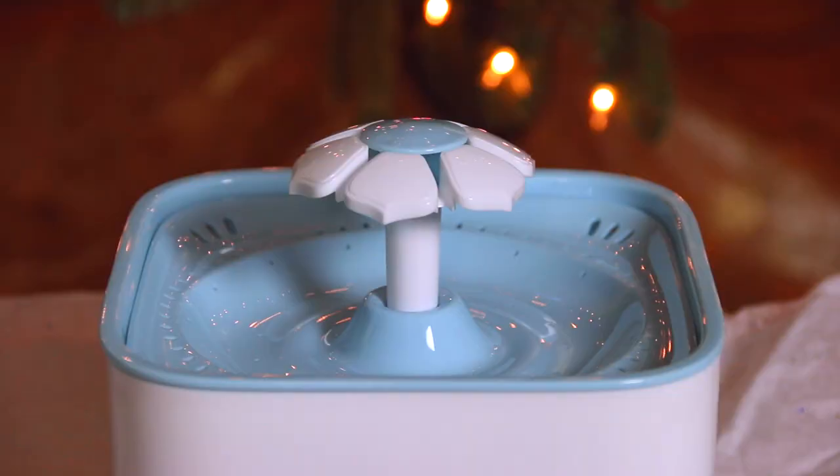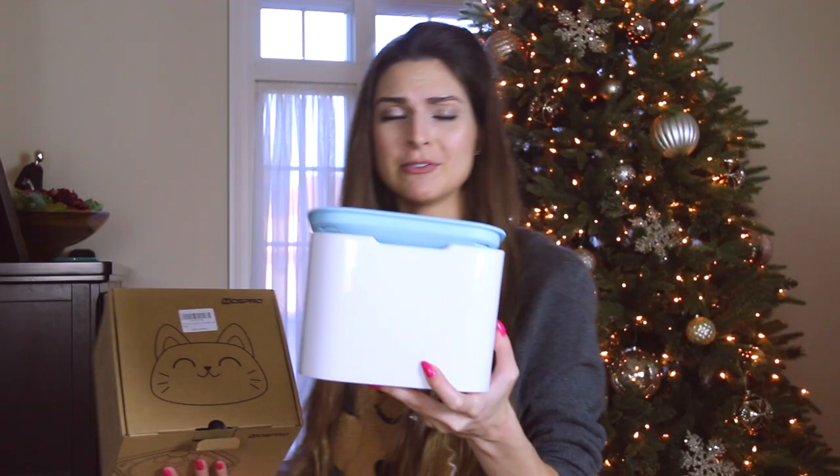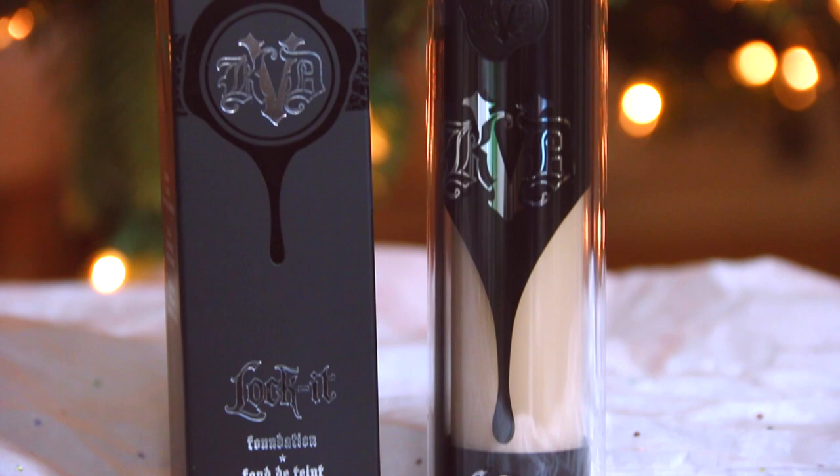I also got my cat this water fountain with a daisy on top — I'll show it on his channel or on my social media. I think he's going to have fun with it.